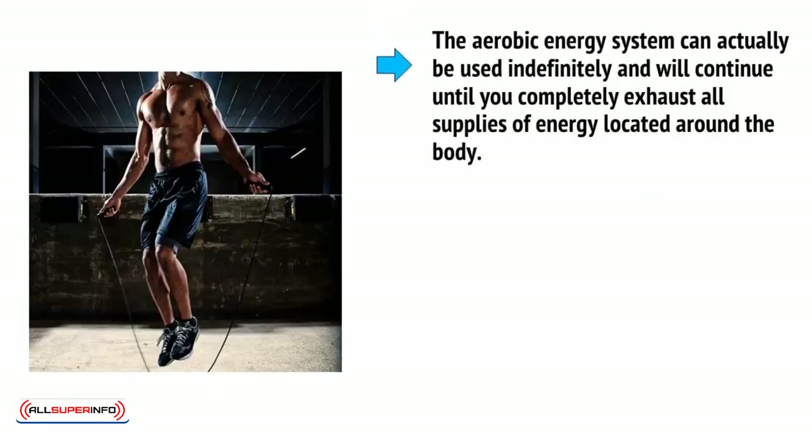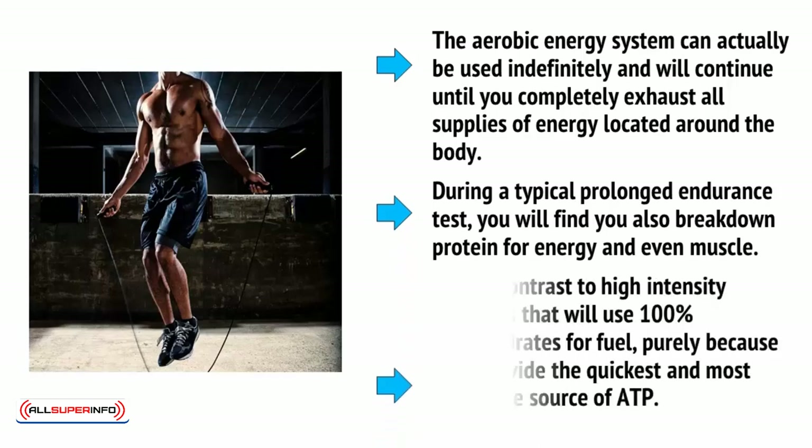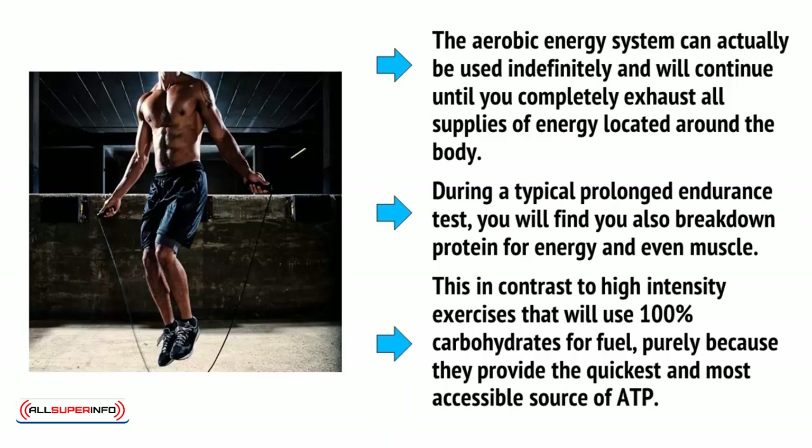The aerobic energy system can actually be used indefinitely and will continue until you completely exhaust all supplies of energy located around the body. During a typical prolonged endurance test, you will find you also break down protein for energy and even muscle. This is in contrast to high-intensity exercises, which use 100% carbohydrates for fuel purely because they provide the quickest and most accessible source of ATP.